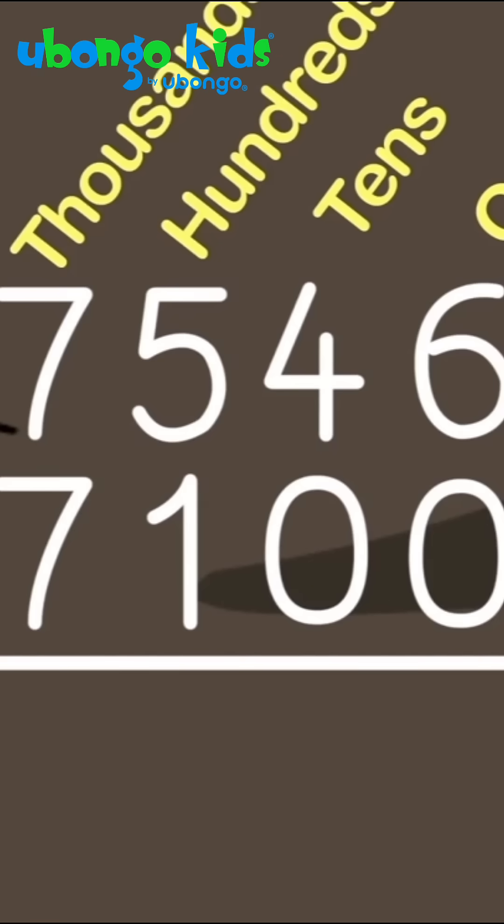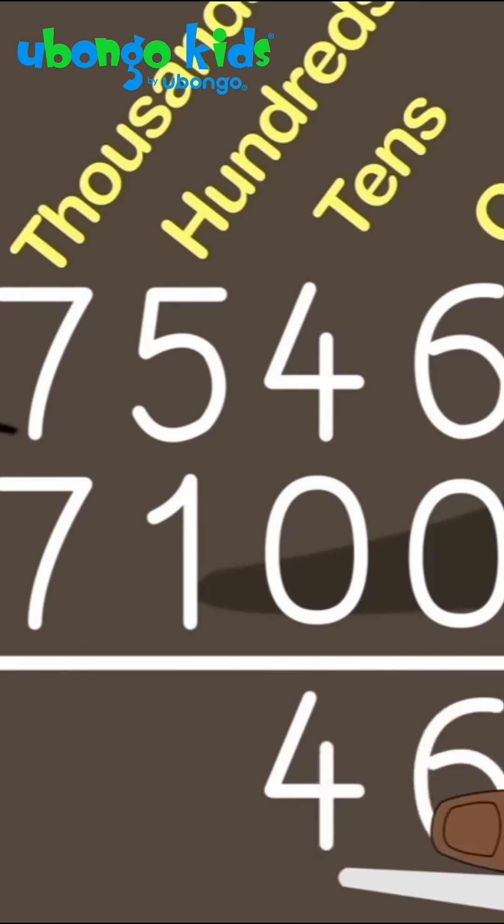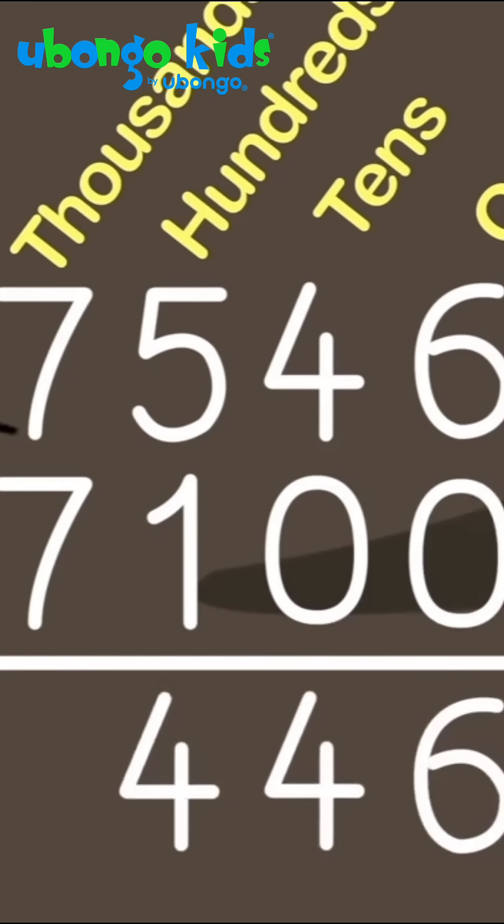6 minus 0 is 6. 4 minus 0 is 4. 5 minus 1 is 4. Then 7 minus 7 is 0, so I put nothing there. This means that 446 rats are left over there.